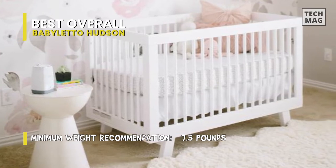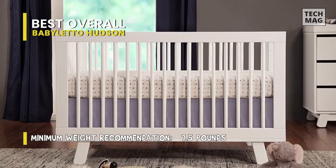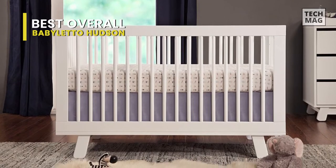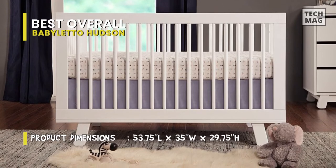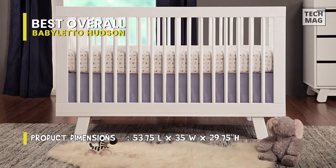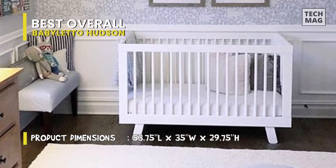Its low-profile design and four adjustable mattress positions make it simple to sleep a newborn. It is phthalate safe since it was finished in a non-toxic multi-step painting and staining process. You can also complete your nursery with the Hudson 3-drawer or 6-drawer dresser if necessary. Stylish parents will appreciate the six color options, which range from single standard colors to two-color options as well.